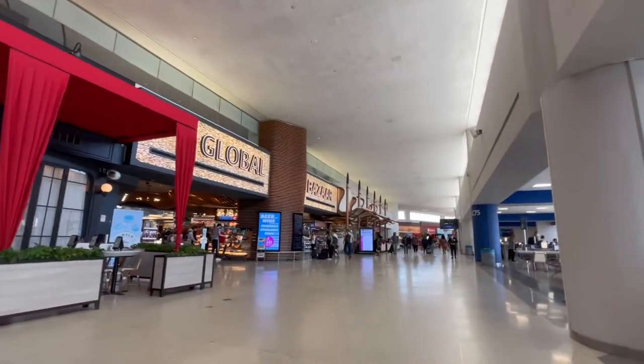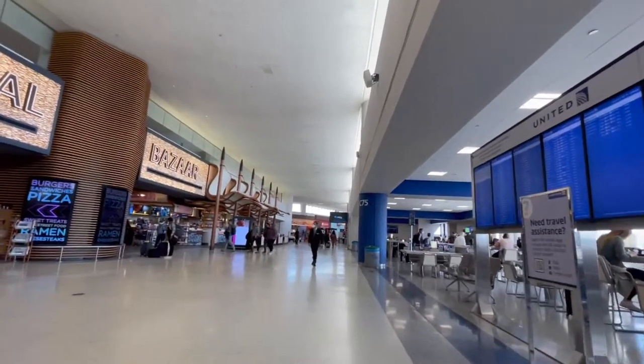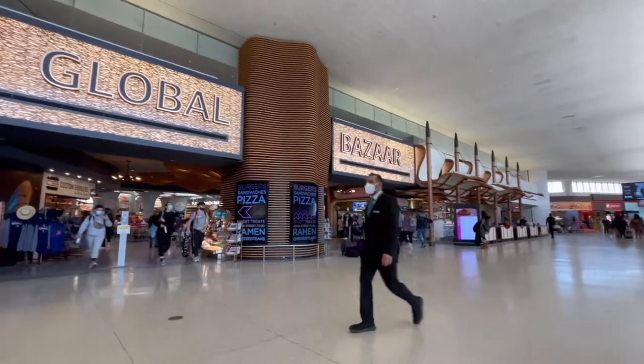So I hope you enjoyed the stroll around Terminal C. This is only a piece of the enormous Terminal C. Thanks for taking a stroll with me, and I'll talk to you soon.